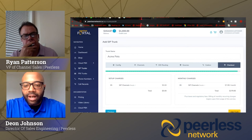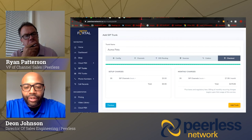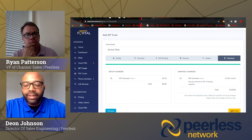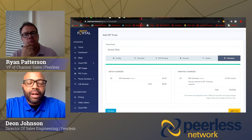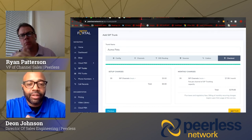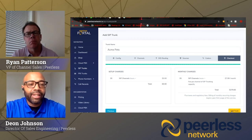After we select our codecs, we get to the checkout page. It gives a description of the SIP trunks and channels included on the trunk. Once we hit the Add Trunk button, the trunk is built live in real-time. The portal goes out and communicates with our border controllers, and a live SIP trunk is ready for usage within a matter of minutes. That concludes building out a SIP trunk within the Peerless portal.